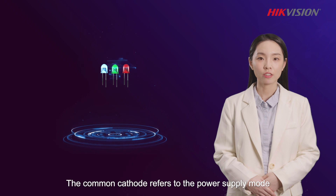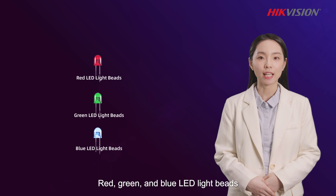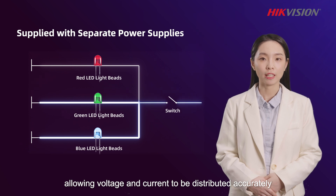The common cathode refers to the power supply mode. Red, green, and blue LED light beams are supplied with separate power supplies, allowing voltage and current to be distributed accurately.